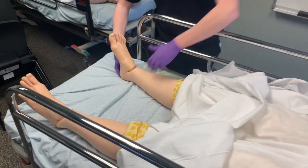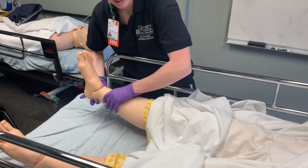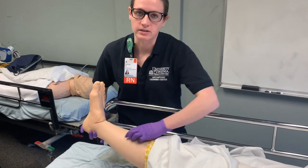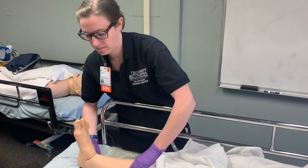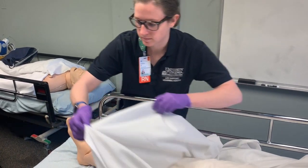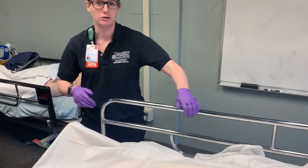I'm also going to have him lift his legs up in the air and hold for a five count. Again, we're going to assess this the same way that we assessed the arms. That's pretty much your full neuro assessment.